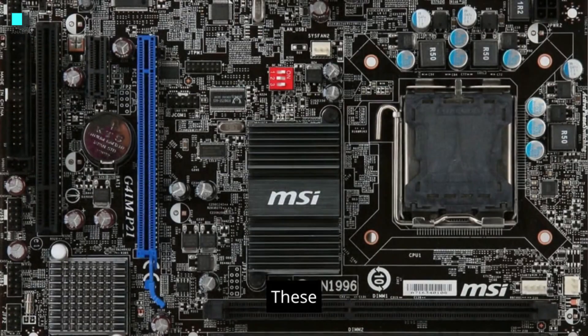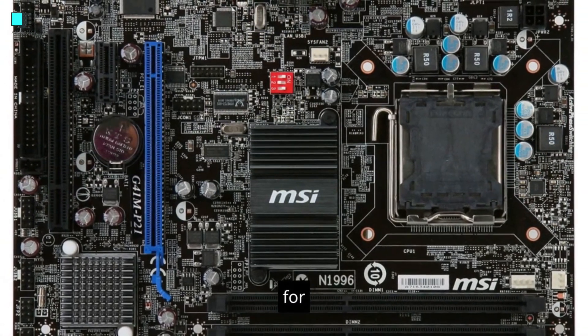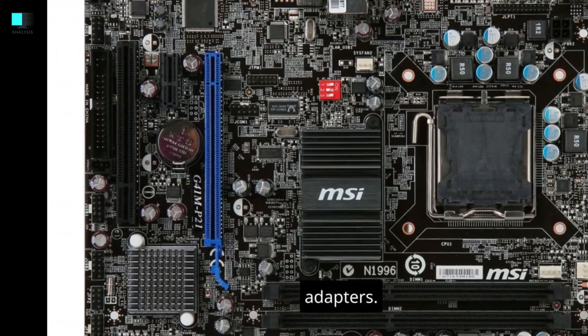PCIe slots. These motherboards often come with one or two PCIe x16 slots for graphics cards, as well as some PCIe x1 slots for other expansion cards like sound cards or network adapters.